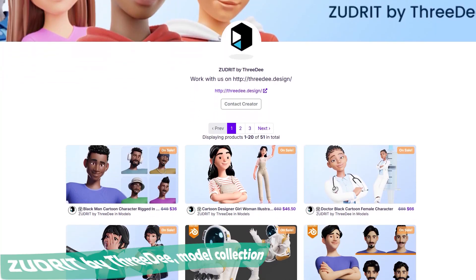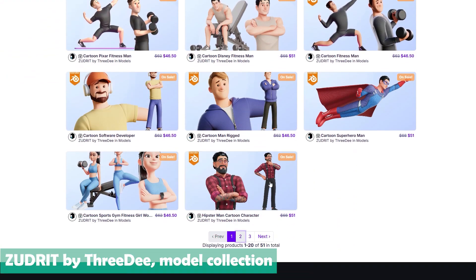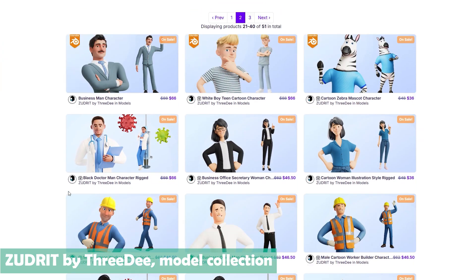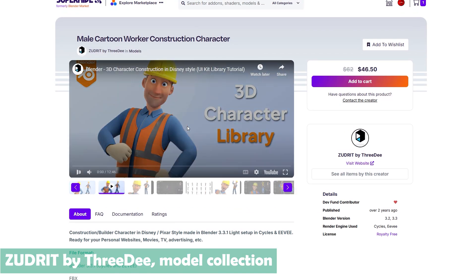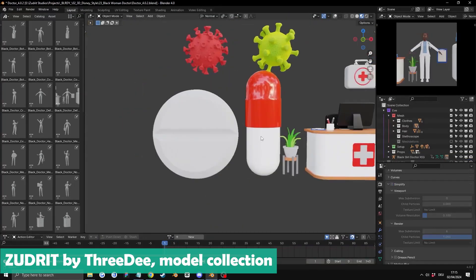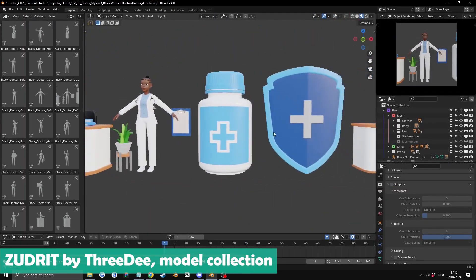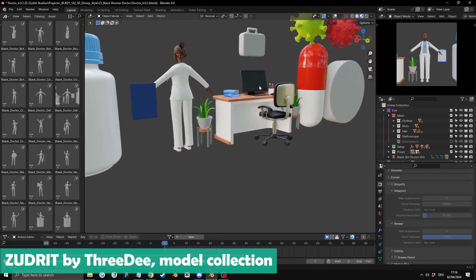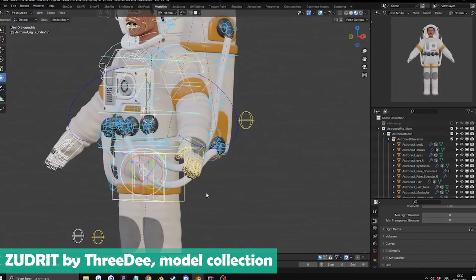Next up, while it's not strictly an add-on, I have found a fantastic resource for all your cartoon projects — think advertising, social media campaigns, or any animation gig. We all know how much time goes into making characters, adding rigging and texturing, and the process stretches even longer if you are creating multiple characters. It can honestly feel impossible for a solo artist or even a small team.